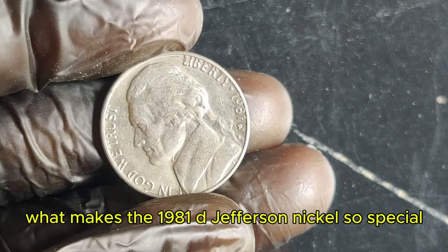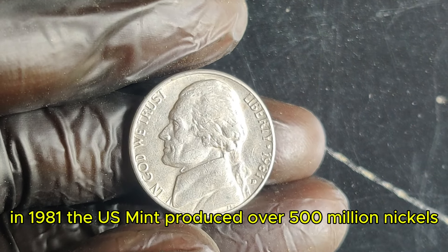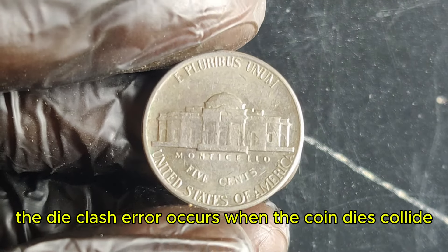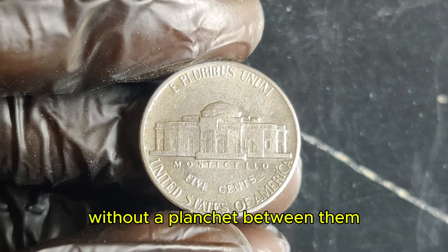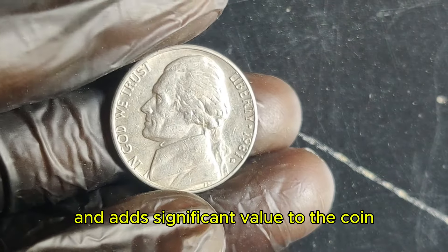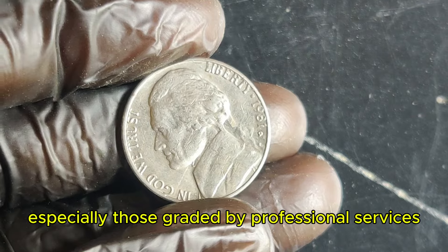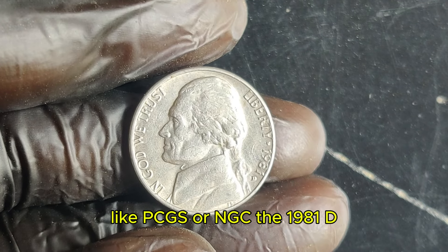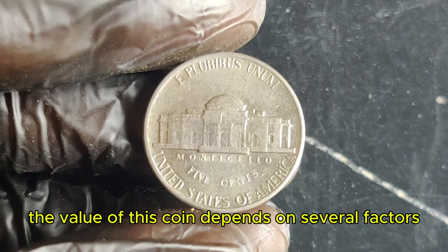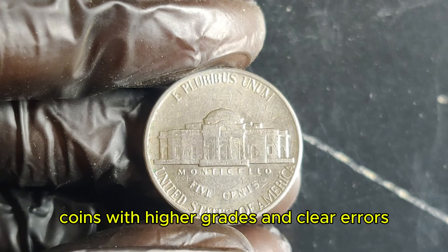What makes the 1981 D Jefferson nickel so special? It's all about its rarity and condition. In 1981, the U.S. Mint produced over 500 million nickels, but only a small number were struck with a unique characteristic known as the die clash error. The die clash error occurs when the coin dies collide without a planchet between them, causing design elements to appear where they shouldn't. This error is incredibly rare and adds significant value to the coin. In pristine condition, especially those graded by professional services like PCGS or NGC, the 1981 D Jefferson nickel can fetch a jaw-dropping $1.3 million. The value depends on its condition, the presence of the die clash error, and how well it's preserved — coins with higher grades and clear errors command the highest prices.